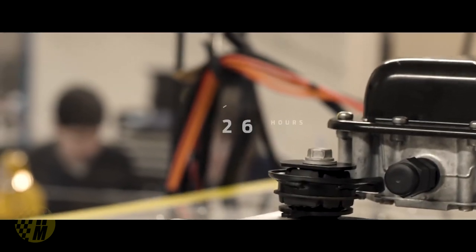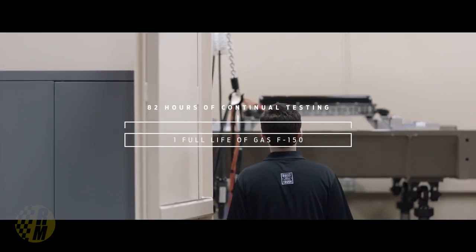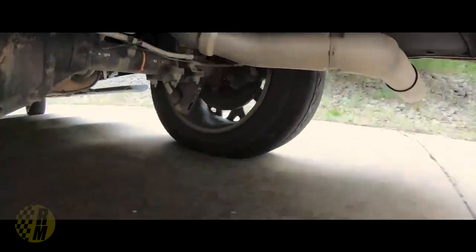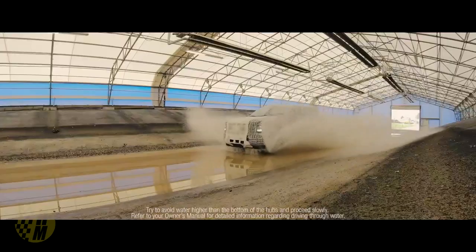That 82-hour battery torture test simulates one full life of a gas F-150. Vibration testing is also a really important aspect — rather than having test drivers get overly vibrated, Ford now uses robots to do the vibration testing. Imagine running over bumps and potholes over and over again for three months. Those tests represent 10 years of life compressed into three months of testing, and they ran them with 2,100 pounds of payload — the maximum payload capacity.